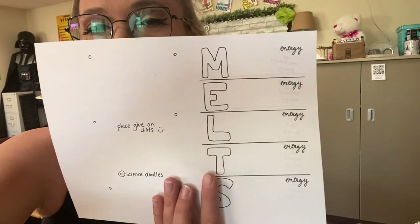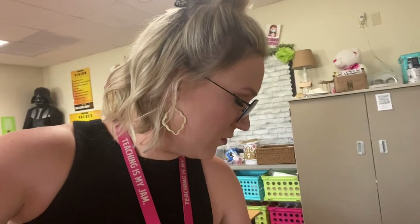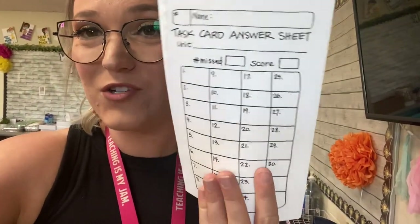Today we will do a foldable — it's a really nice, easy way for them to remember the different types of energy: mechanical energy, electrical energy, light, thermal, and sound energy. The keyword is MELTS. On the inside they open it up and glue down examples of the different types of energy. They're hand drawn, which I kind of like — that vibe.